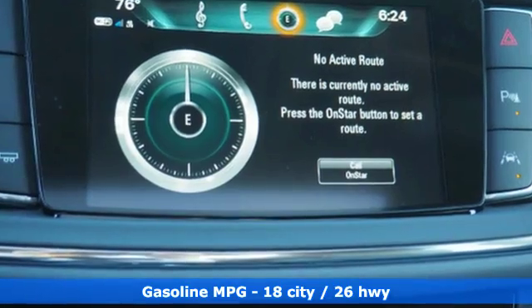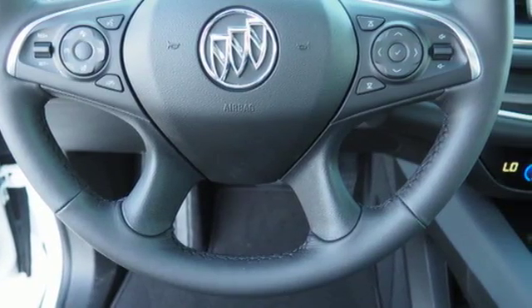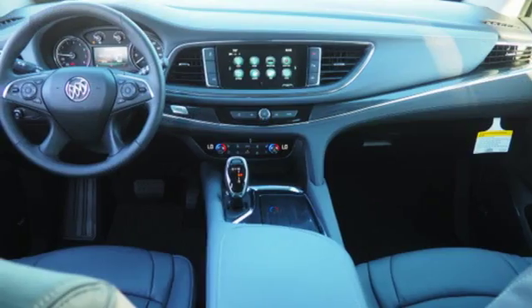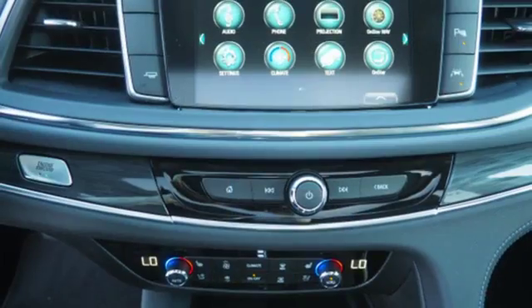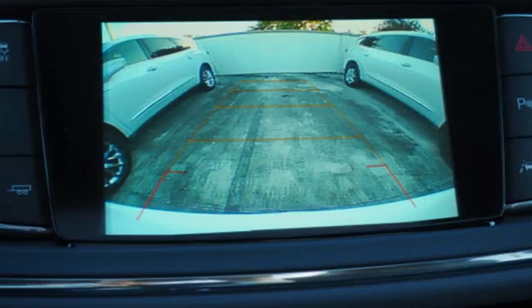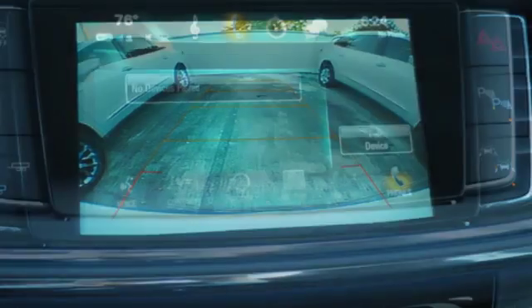Bluetooth wireless audio streaming, power tilt-down heated mirrors, dual-zone climate control, security vehicle tracker system with slowdown, Apple CarPlay Android Auto, heated steering wheel, V6 engine, hands-free lift gate, automatic with driver control suspension management, and heated and ventilated leather bucket seats.